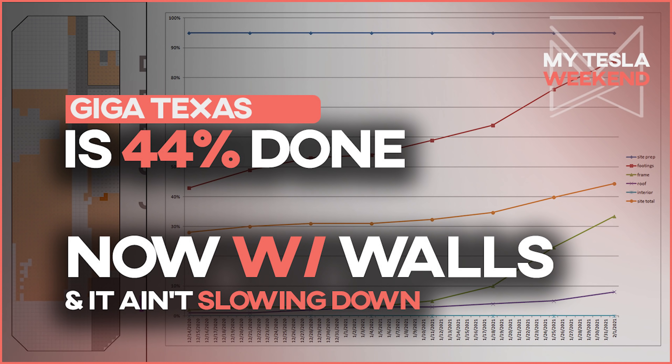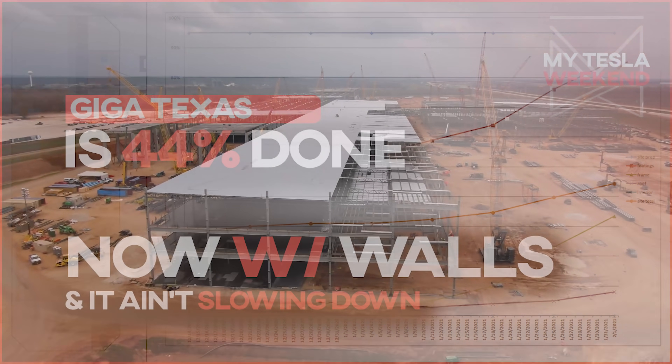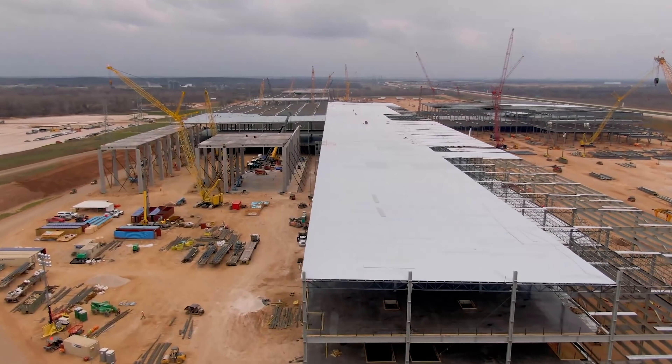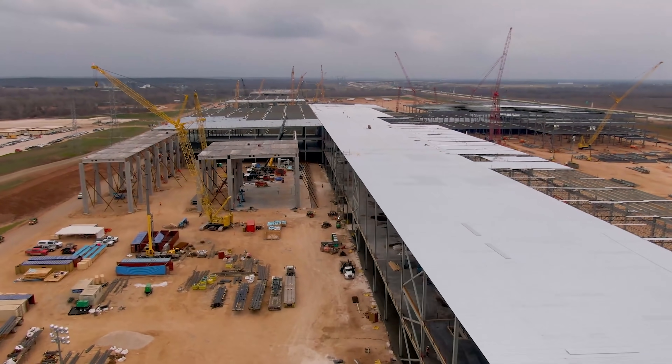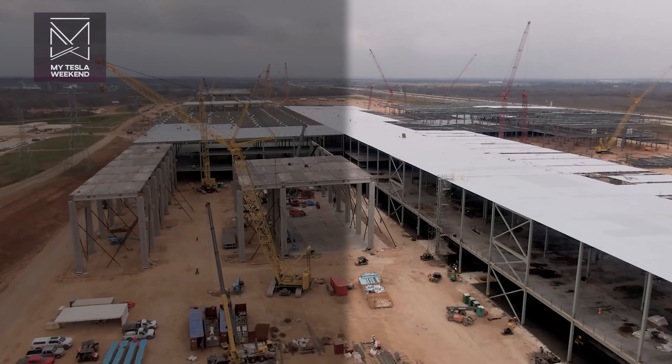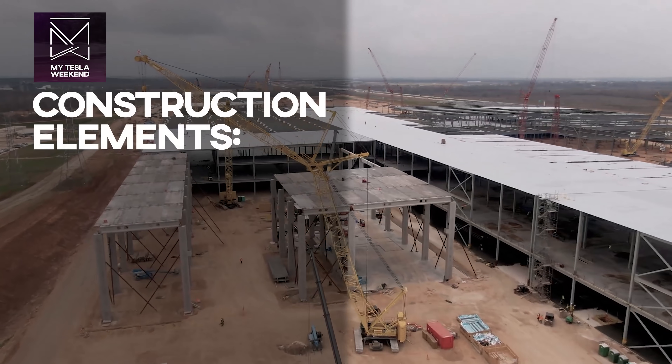Giga Texas is 44% complete, and the pace we expected from the first of the year is holding steady. Welcome to MyTesla Weekend. There's been another jump in the expected completion date, so stick around for that. But first, let's cover what's been going on over the past month, especially the last two weeks.